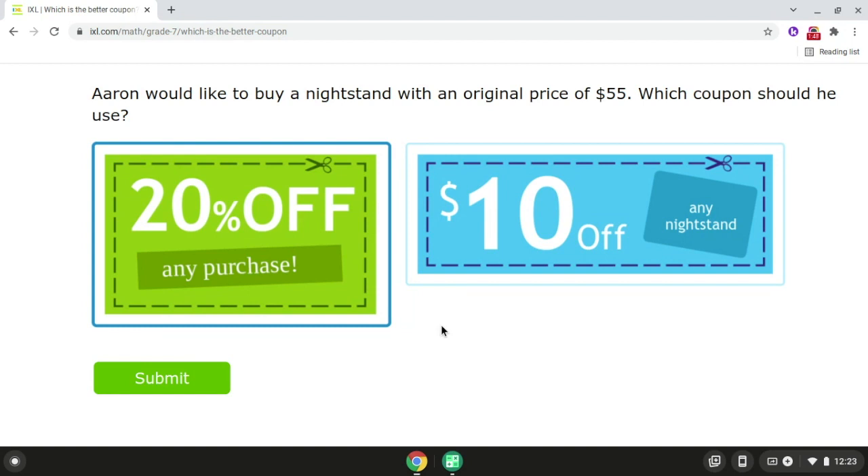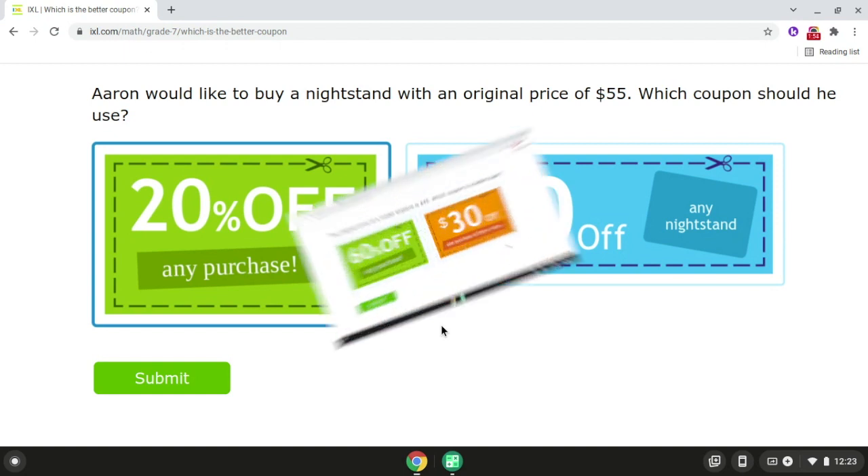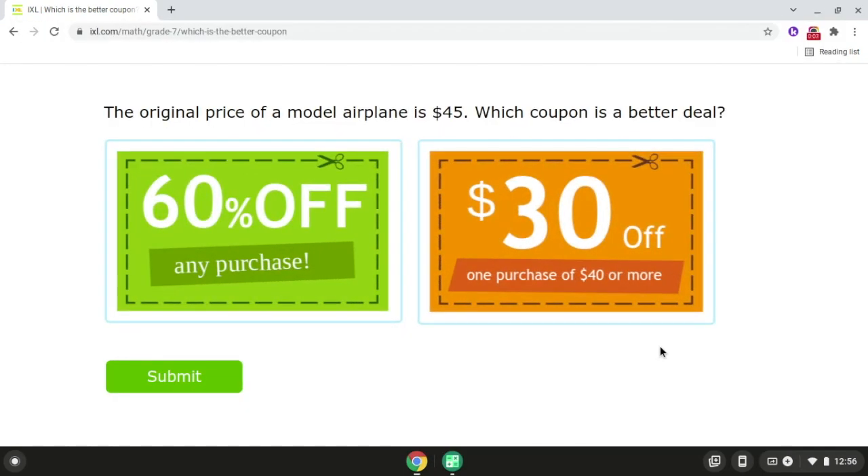Now we're going to be moving on to problem number two. For problem number two, the original price of a model airplane is $45. Which coupon is a better deal? So we have a 60% off any purchase coupon, and we also have a $30 off one purchase of $40 or more coupon.